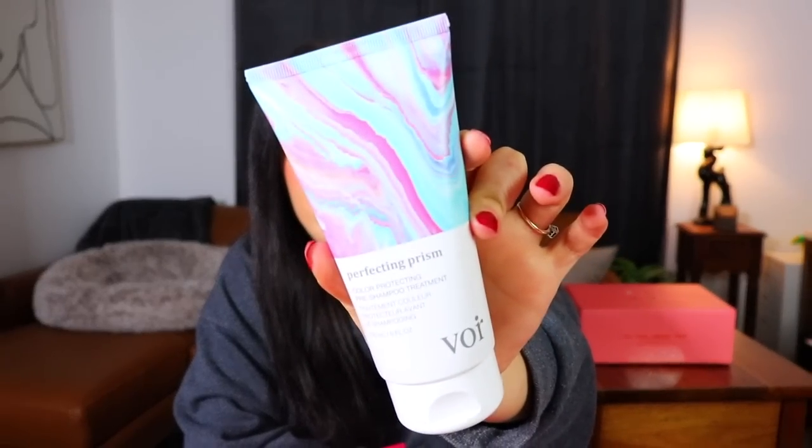Next we have a large squeezy tube with color-protecting pre-shampoo treatment. What is a pre-shampoo treatment? I don't think I've ever heard of that before. I do dye my hair, so this is something that might work for me. It's a color-boosting treatment to protect processed hair against fading, chemical damage, and breakage. That actually sounds kind of nice. I feel like if you don't dye your hair, then this might not be your first choice of item inside a beauty box because it's kind of very specific for people who dye their hair.